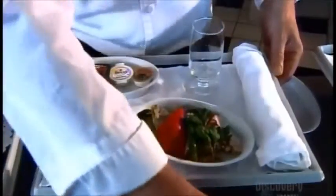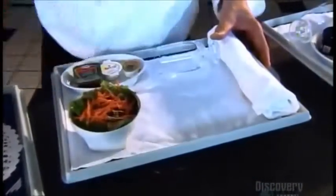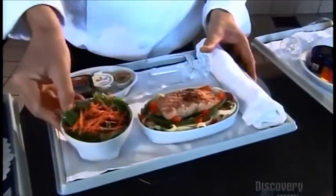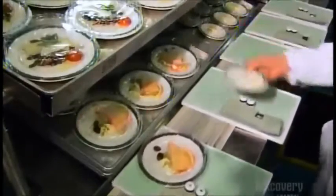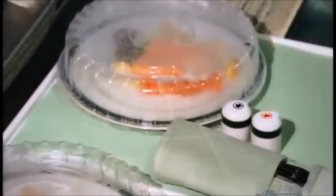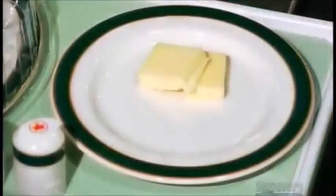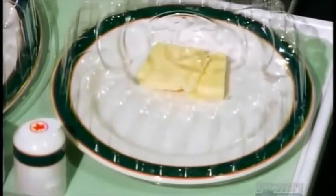Every detail is planned, right down to the plates and bowls and how they're to be arranged on the serving tray. It takes a bit of arranging to make everything fit. Once they come up with a spot for everything, they follow that formula in the kitchen. As with any meal, presentation counts for a lot. Of course, meals for passengers in the economy section are more simple and the planning less detailed.